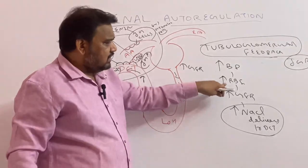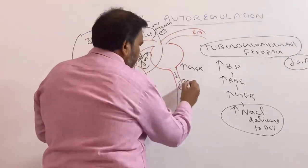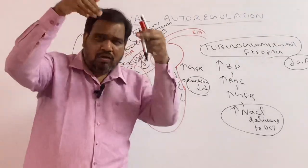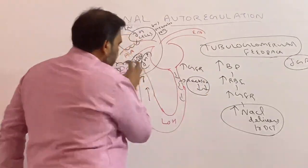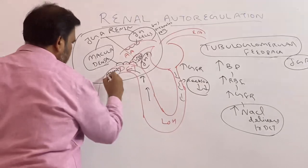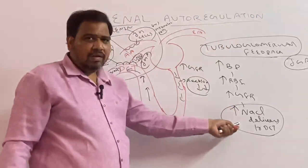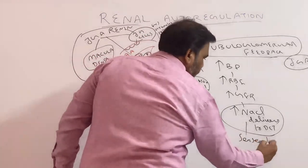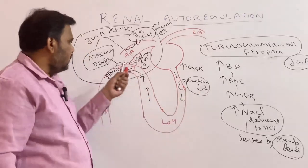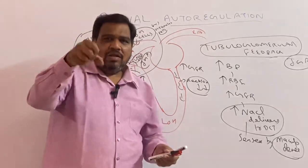One more reason can also be told. When there is increased glomerular filtration rate, instead of 125 ml it is much more, then reabsorption will be very very less because it is fast. So when the glomerular filtration rate is very more and very rapid, reabsorption will be less, which also contributes to more sodium chloride arriving here. So when GFR is more, there is increased sodium chloride delivery to the distal convoluted tubule. This increased sodium chloride delivery is sensed by macula densa.